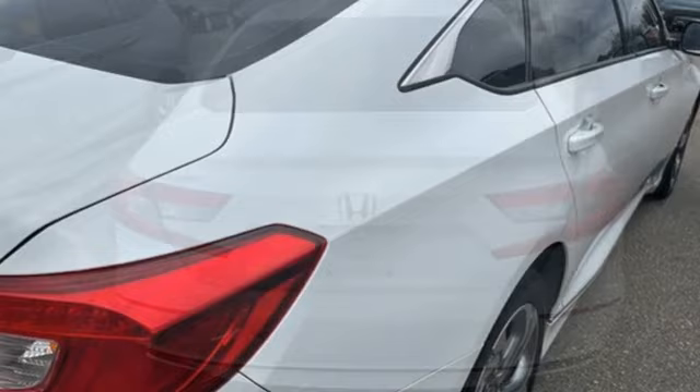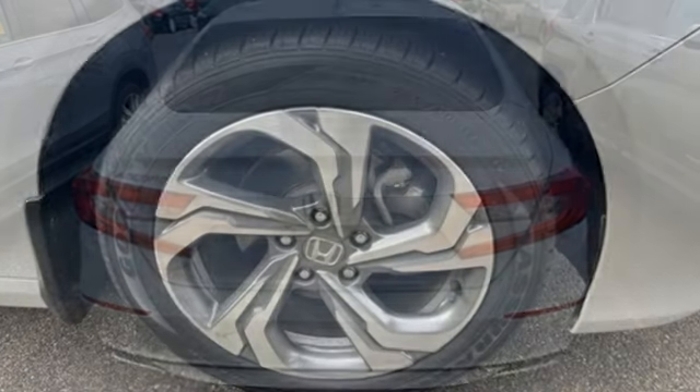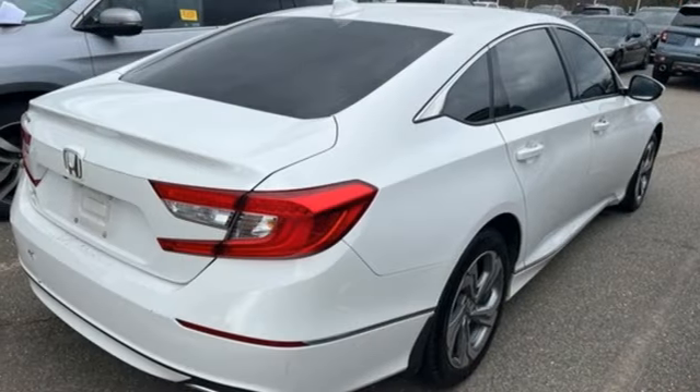Bluetooth wireless audio streaming, Apple CarPlay, Android Auto, dual zone climate control, Bluetooth hands-free link, front heated bucket seats.